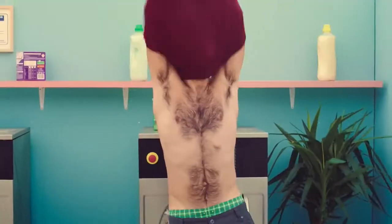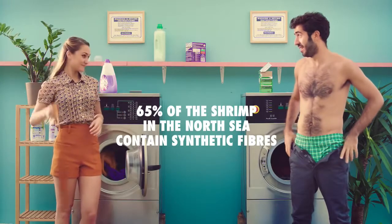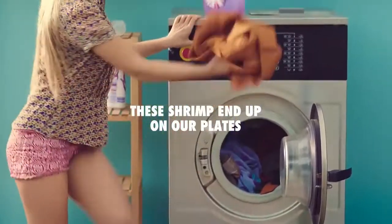Fish mistake these fibers for plankton. 65% of the shrimp in the North Sea contain synthetic fibers. These shrimp end up on our plates.